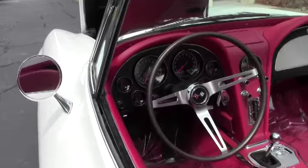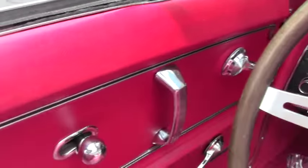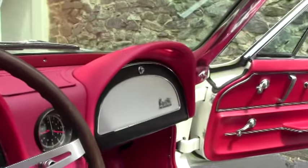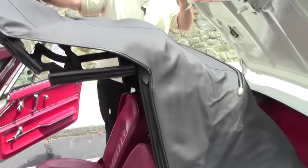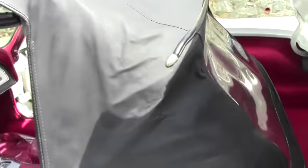This car does have a black top, and the black top is free of any rips, tears, or issues. Clear back window in very good shape.